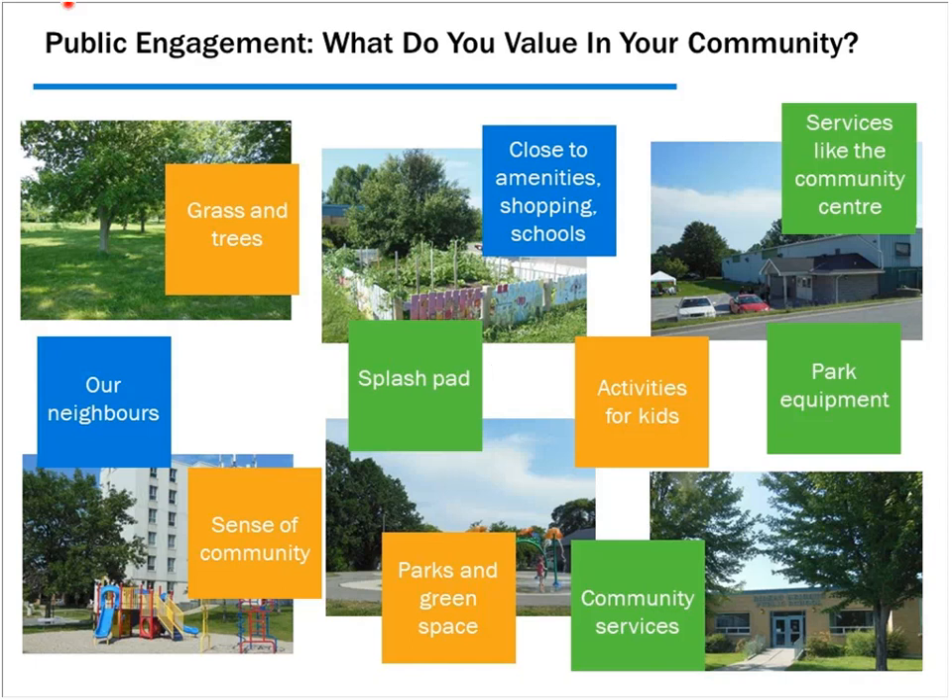We hired a consultant team led by a planning and design firm with various subconsultants for technical work. In our public engagement, we asked what people value in their community and what they'd like to see changed. People valued their neighbours, the trees, and the sense of community. A small splash pad completed years previously had a lot of support and community built around it because residents were involved in building it — involving the community is key to ownership, and people will take care of amenities over time.